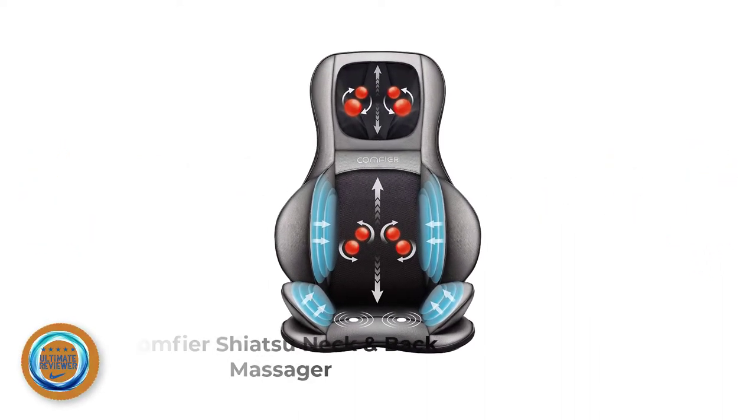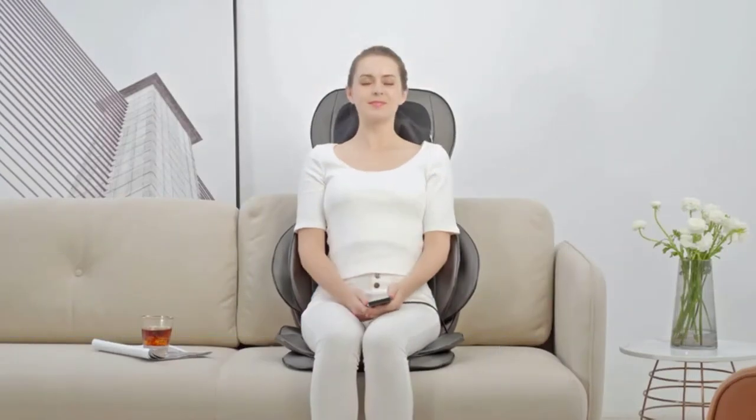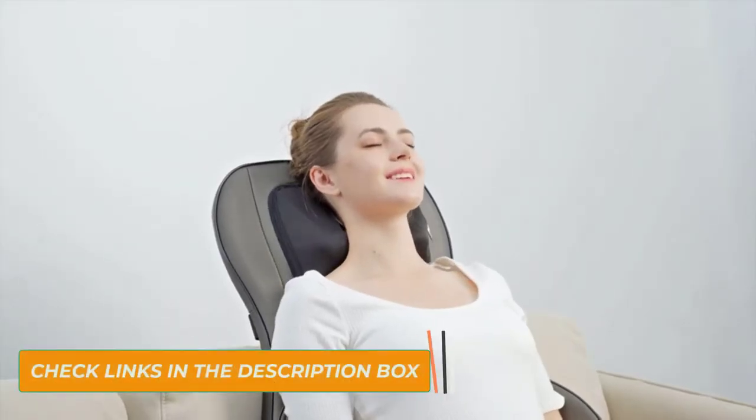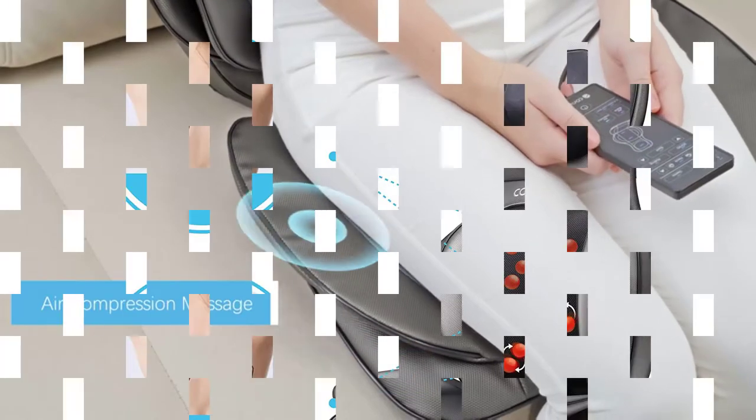Number 1: Comfier Shiatsu Neck and Back Massager. This Shiatsu-style massager offers 2D and 3D finger pressure, and is designed to relieve tension in the neck, back, shoulder, waist, and thighs. It has four rotation nodes that move outward and inward during use to create the 2D and 3D effects.